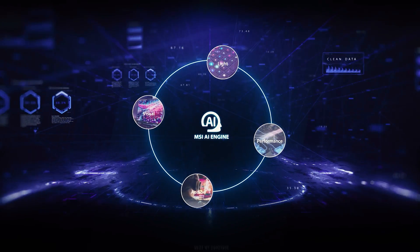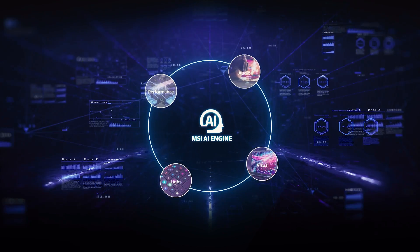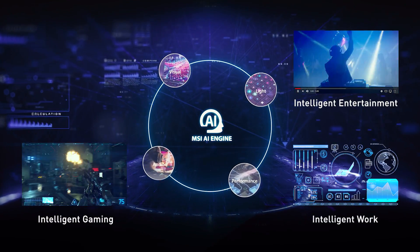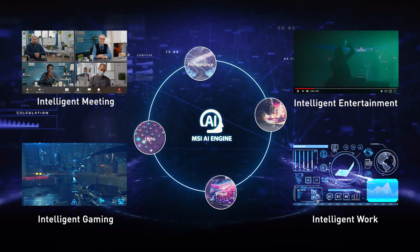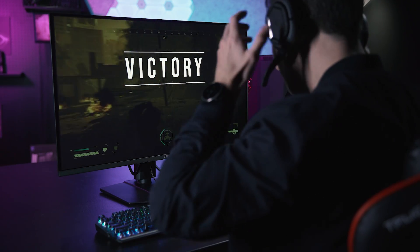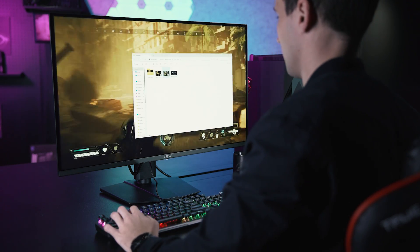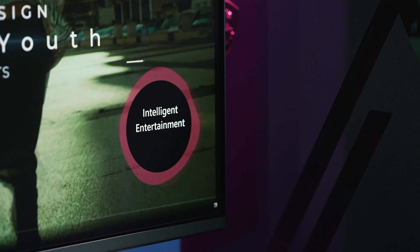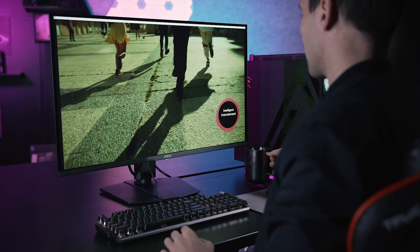The MSI AI Engine employs advanced data analysis and distills your current tasks into four main scenarios. Whether you're gaming, entertaining, working or in a meeting, the AI Engine detects your behavior and adjusts settings accordingly. After an intense gaming session, preparing for a movie night requires no manual adjustments. The MSI AI Engine senses the shift and smoothly switches to silent mode, dimming those mystic lights to create a perfect movie atmosphere.